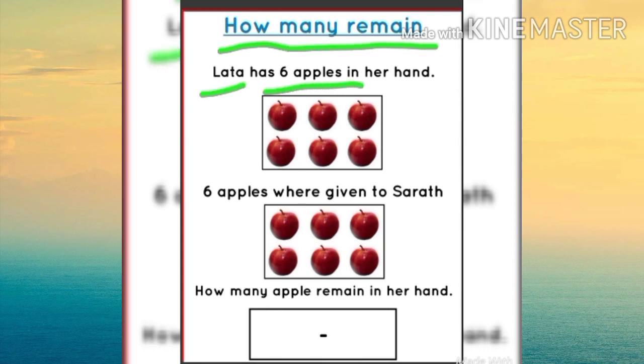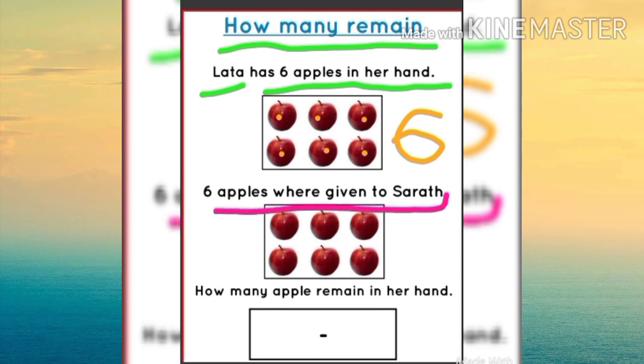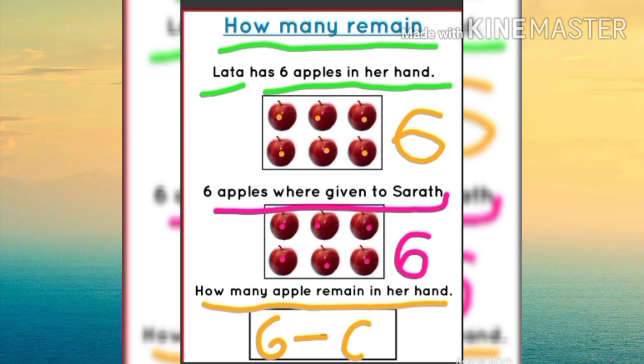Letta has six apples in her hand. One, two, three, four, five, six — Letta has six apples in her hand. Six apples were given to Sharath. One, two, three, four, five, six. Then tell me, how many apples remain in her hand? Yes, six minus six equals zero.